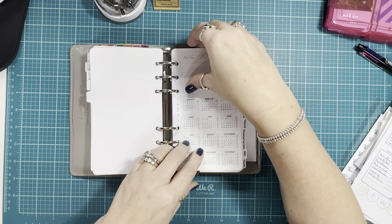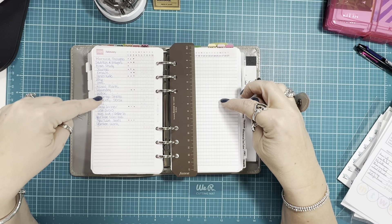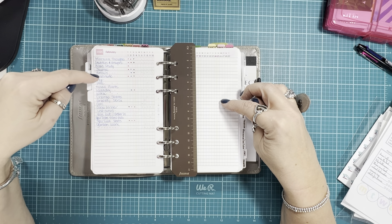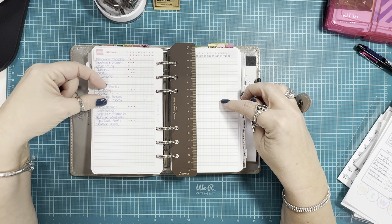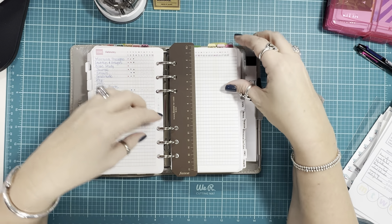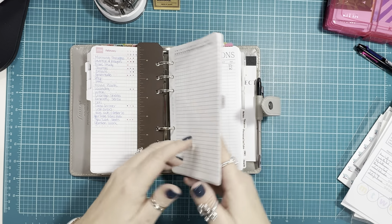My next section is my tracker. This tracker is from Marcia Bermucci — it's the monthly tracker on two pages. I track a lot of things: personal habits, Bible study, gratitude, garden tasks, regular house tasks, cooking dinner versus going out or having leftovers, filming for YouTube, publishing videos, and garden work. I really like that month-on-two-pages tracker from Marcia Bermucci.